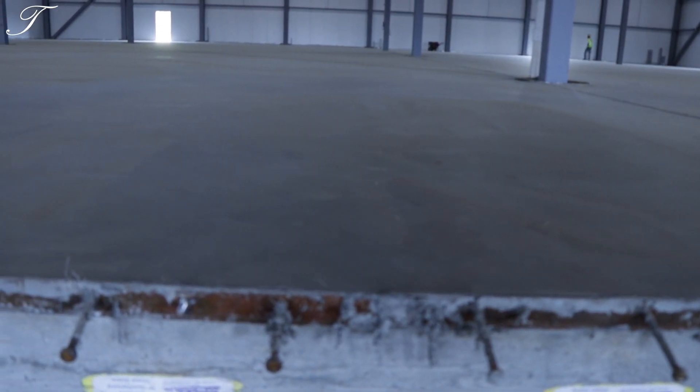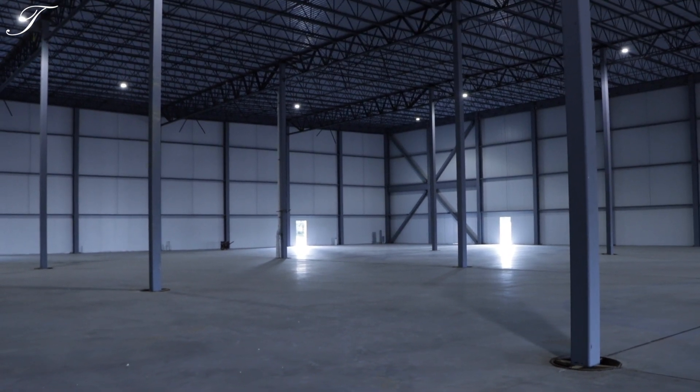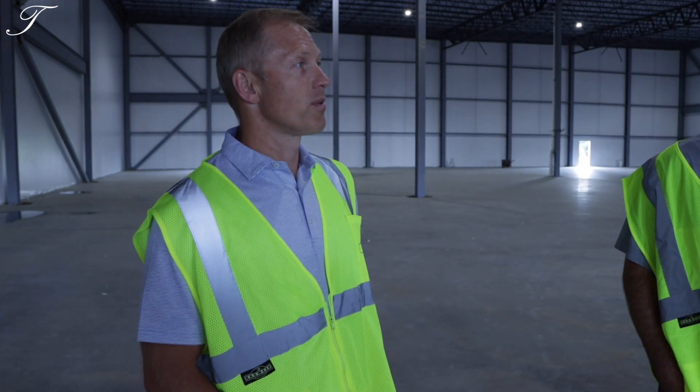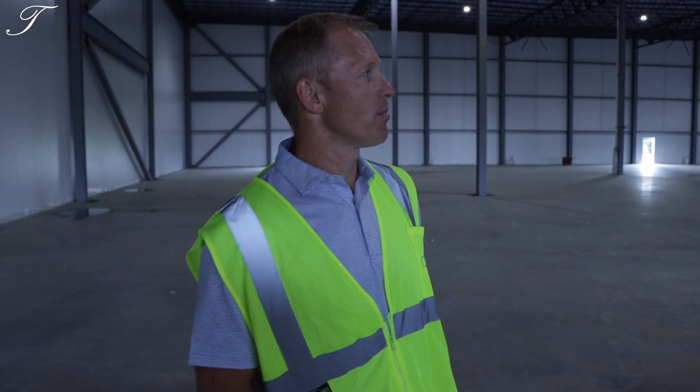If you're not working in the warehouse every single day, come inside this place just to realize how big it is. The ceiling height, just the amount of volume that you can store in this building — it's just immense, it really is. It's a sight to behold. You get a good feel for what this building is truly going to be.